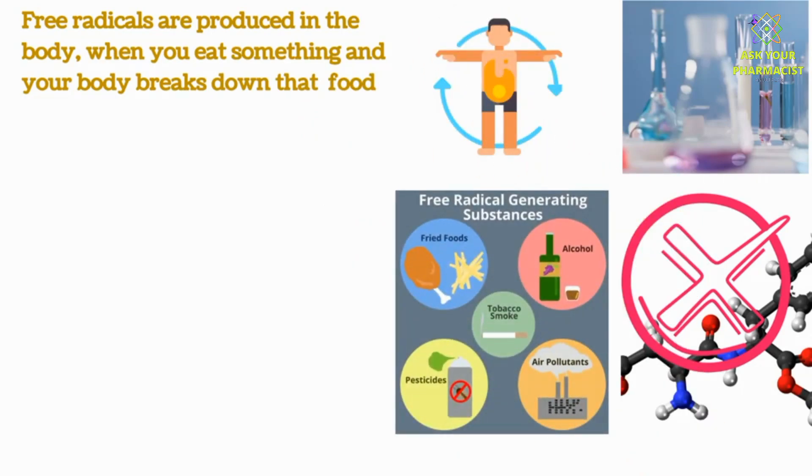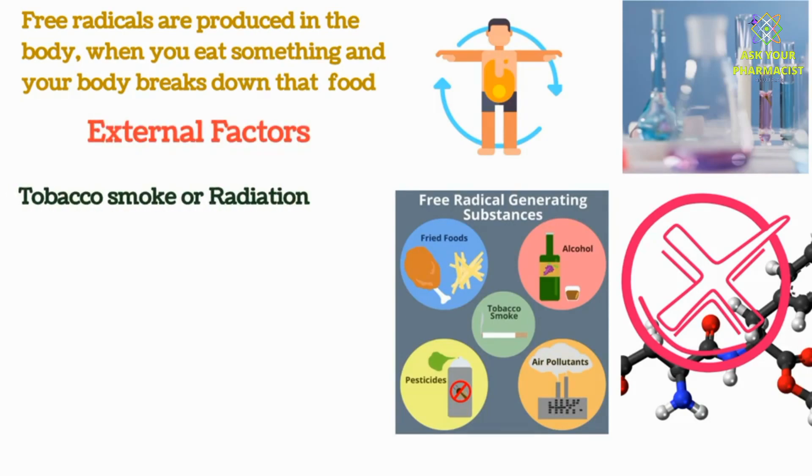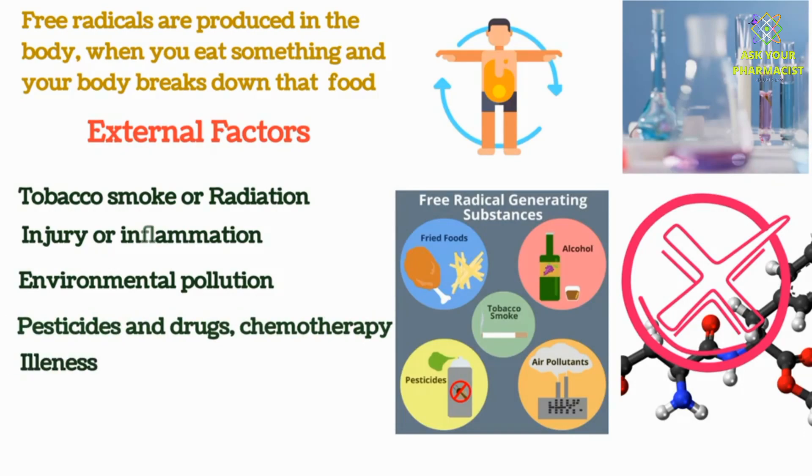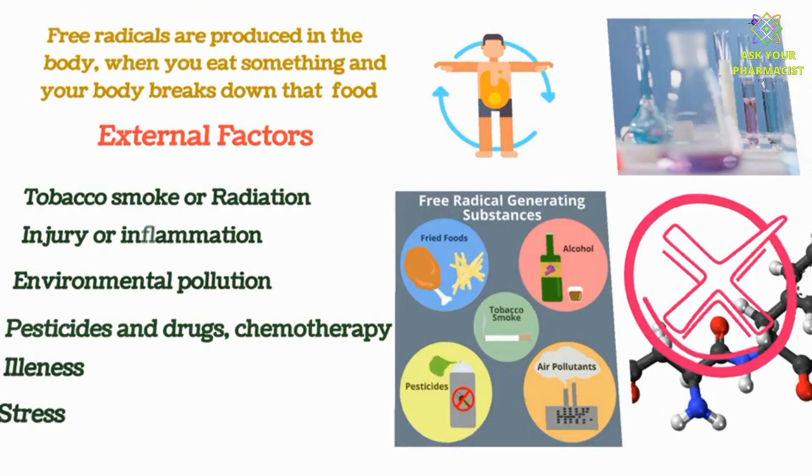Free radicals are also produced by other factors such as tobacco smoke or radiation, injury or inflammation, environmental pollution, exposure to chemicals such as pesticides and drugs including chemotherapy, illness and stress. Free radicals are highly reactive and unstable.